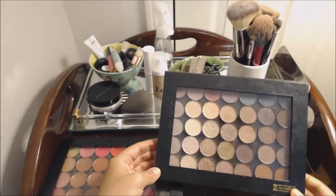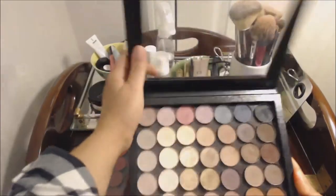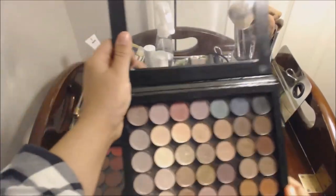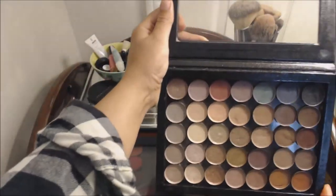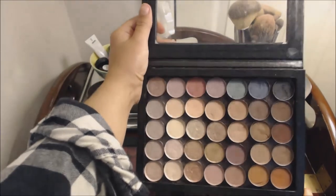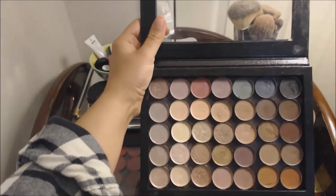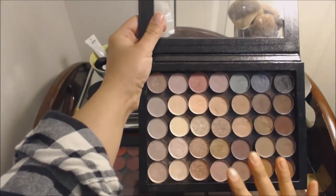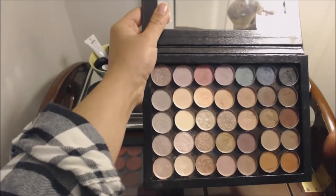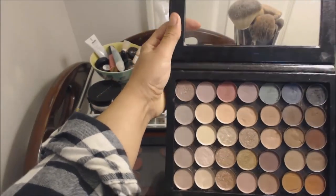Next up is my eyeshadow collection. I have a full video going through every single color in here, so I will link that below. If you see something you like, you can figure out what the name is. I love having all of my eyeshadows in a Z palette like this — when I'm doing my makeup, I can mix a little here, and it's just nice to have full access to everything.